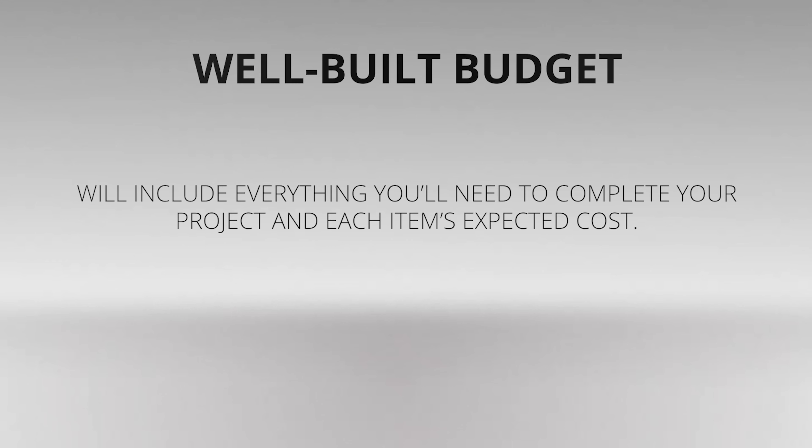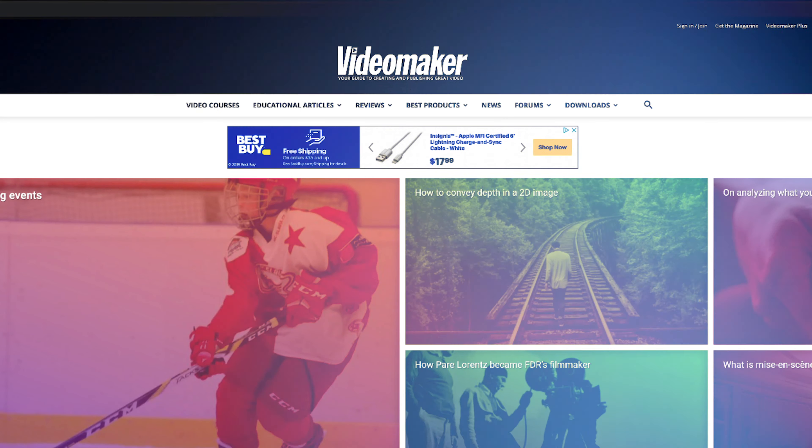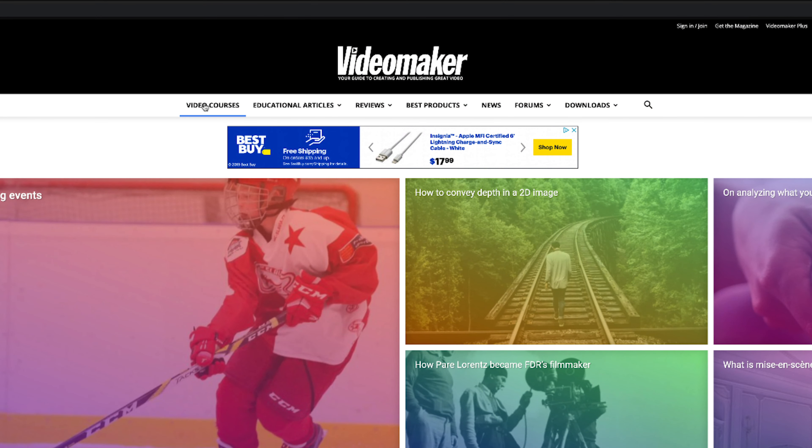Just make sure you don't leave anything out. A well-built budget will include everything you need to complete your project and each item's expected cost. Having this information long before cameras start rolling is essential to ensuring a smooth production experience. Armed with this knowledge, you're ready to start shooting with confidence that all your production expenses will be covered.